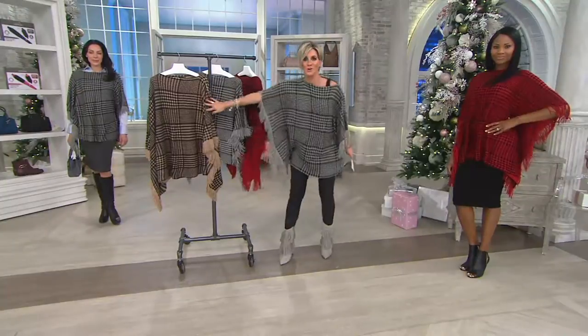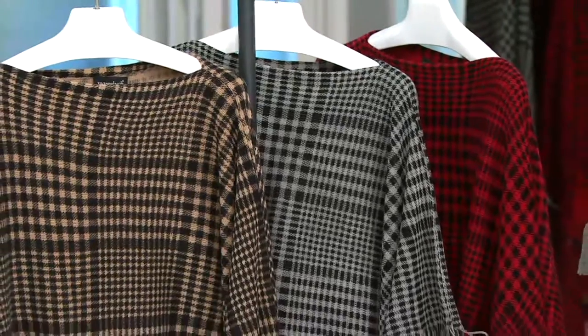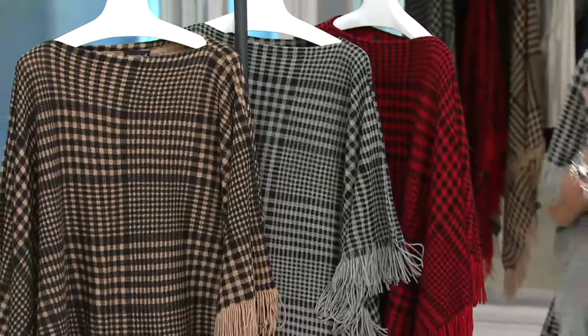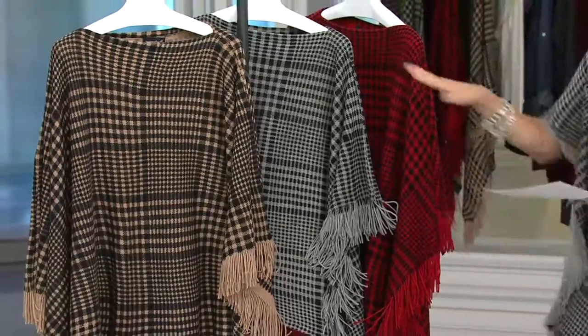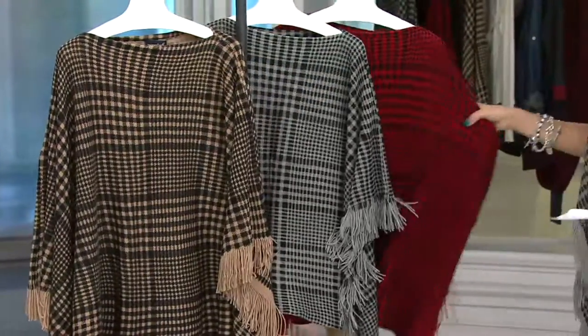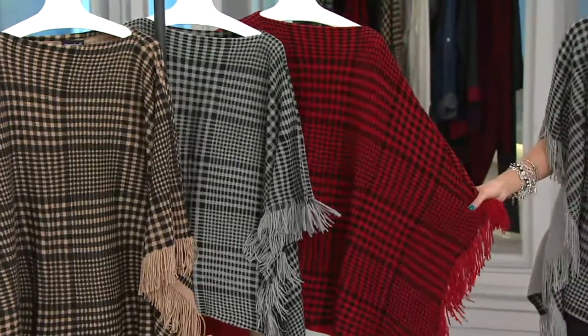This poncho, three colors — plaid is bananas right now. I would encourage you to go to any major prestige department store, Neiman's, I don't care, type in plaid and see what comes up. Here's what your choices are and what this is. For a price that is crazy, you are gonna choose either camel, I'm wearing gray, this is red — and how holiday is that? Hello, Miss Monica, you're looking quite fine.